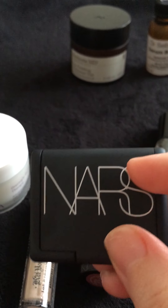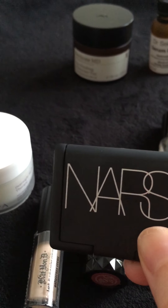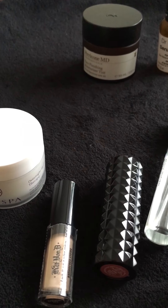The next product is this one here from NARS. It is their Orgasm Blusher. As you can see it is only a mini, however these types of minis do seem to last a very long time.